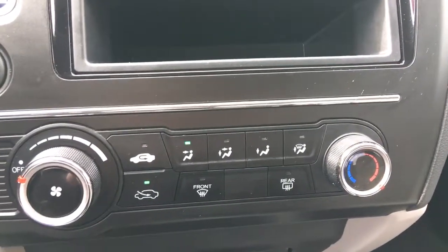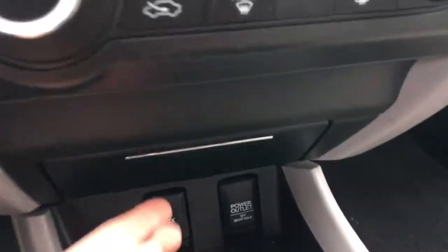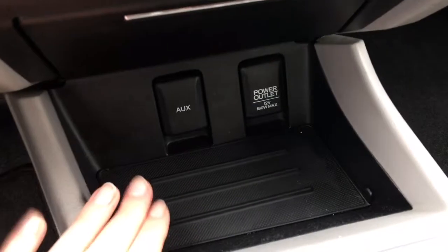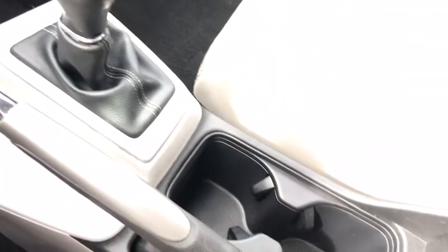The defrost and heat controls are right there, very straightforward. You've got storage there, an auxiliary input and 12-volt power outlet, gear selector, parking brake, cup holders, and an armrest that opens to reveal plenty of storage.